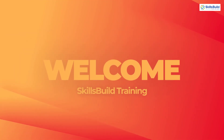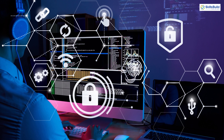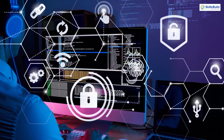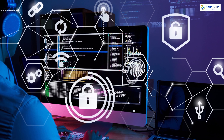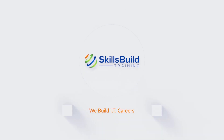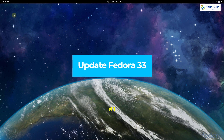Hello everyone, welcome to Skills Build Training YouTube channel. I'm Mohammed Zubair and this channel is all about showing you how to become an IT pro really fast. In today's video we will talk about 15 things you must do after installing Fedora 33.